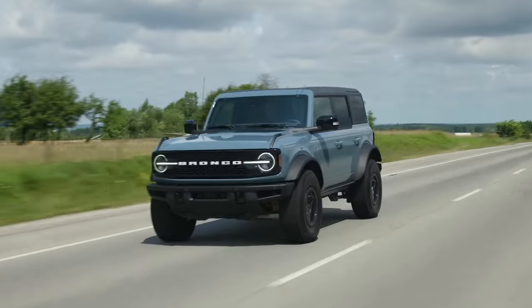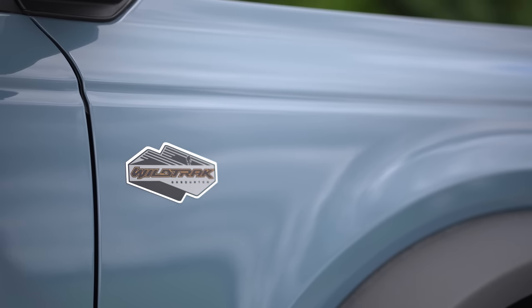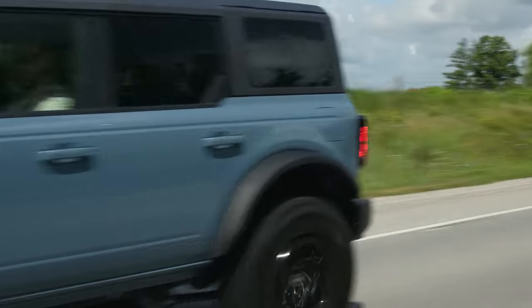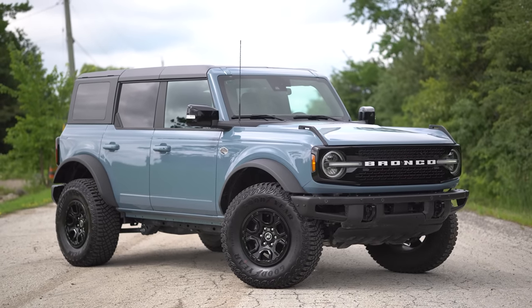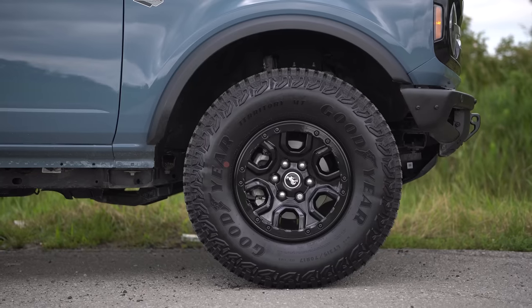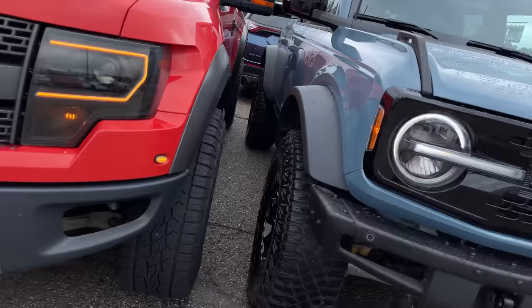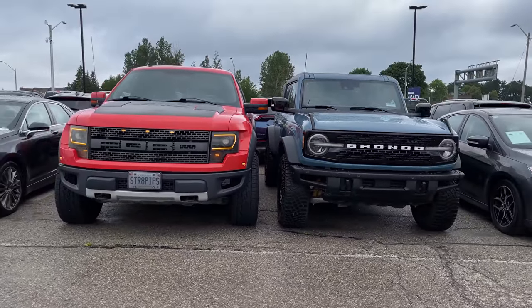Starting with the looks — it looks amazing. We have it in Wild Track spec, which also includes the Sasquatch package, an off-road package that gets you the huge tires and huge fender flares. This has 35-inch tires, wider fender flares, lifted Bilstein suspension, and locking front and rear axles. This wheel-tire combo is exactly the same size as a Ford Raptor's — 35-inch tires, 315-70-17.